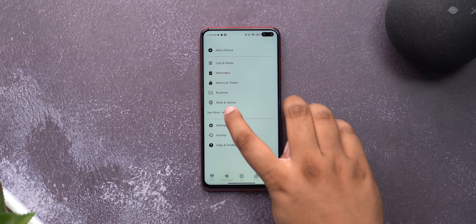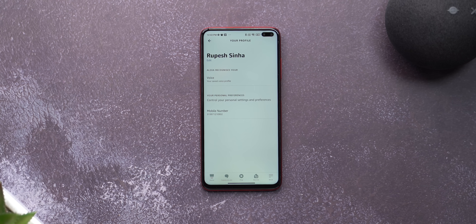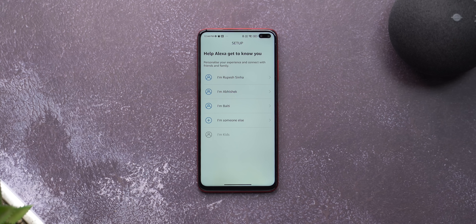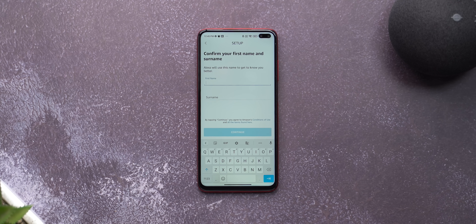One feature I use in Alexa is voice profiles. In a family with multiple members, it's important that Alexa recognizes them individually so as to not mix up news, reminders, etc. You can go to Alexa Settings, then Your Profile, and add your voice profile. Mine is already added, and you can do this for different members of your family — just make sure to choose their name or add it via the 'I am someone else' option when setting up the Alexa app.